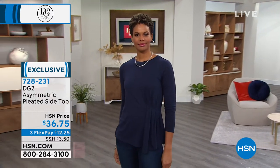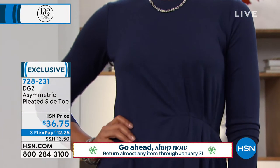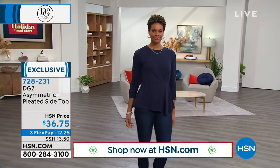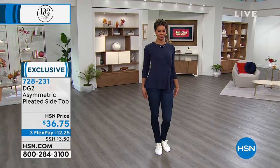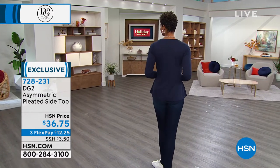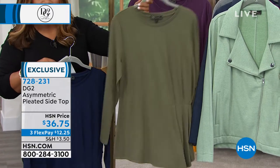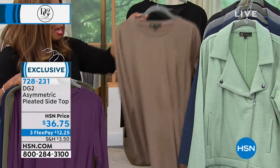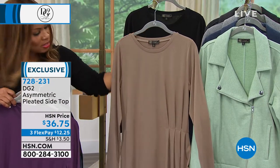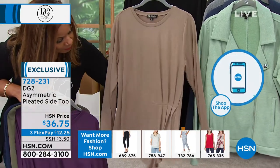We're going to move on because Victoria is modeling for us this asymmetric pleated side top. Victoria is an extra small, small and she's 5'11" — she's wearing the jegging we just presented. I want to show you the other colors available. Victoria is wearing it in the navy. Then we move on to olive, eggplant, mushroom, and then there is the black. Let me keep the mushroom out because it's a little bit lighter and it might be easy for everyone to see the pleating.